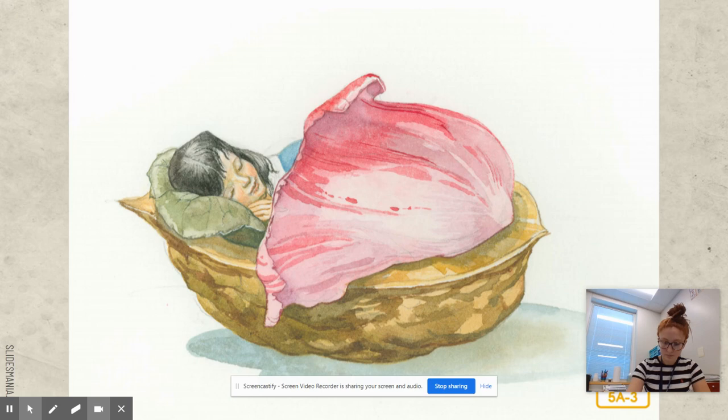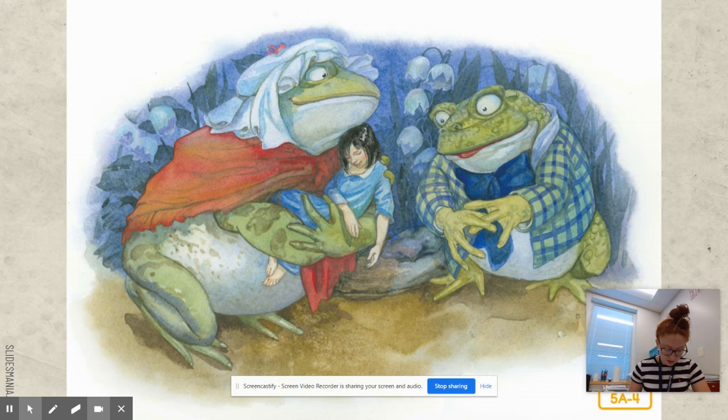'Here, look what I brought you,' said the toad proudly to her son, but the only sound he could utter was 'groak, groak, groak.' 'Don't talk so loud or you'll wake her,' complained the mother toad. 'She might still run away from us.' So the mother toad and her son placed Thumbelina on a lily pad in the middle of the water so that she could not escape.